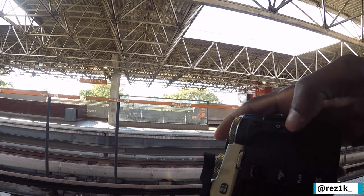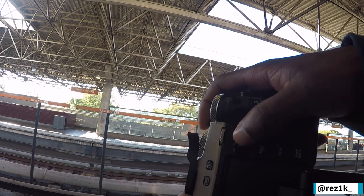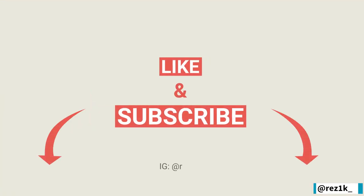So those were the photos from the X-T2 segment. Before we hop into the X-Pro3 segment, take a second to hit the thumbs up button, subscribe to the channel if you're new and want to see more content like this. Once again, thank you for tuning in.